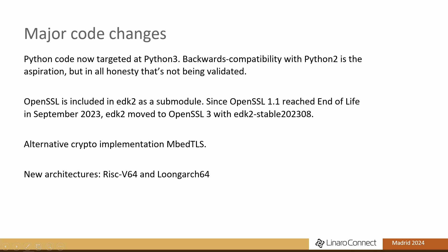So what's actually happened in the last few years? The bigger changes: the build system and helper scripts were retargeted to support Python 3. Backwards compatibility with Python 2 is aspirational, but I don't think anyone's actually validating that anymore. OpenSSL is included as a submodule, and since OpenSSL 1.1 was end-of-life last year, we've migrated to OpenSSL 3 since the August stable tag last year. More recently, we've had an additional crypto implementation — mbedTLS — included as another submodule.